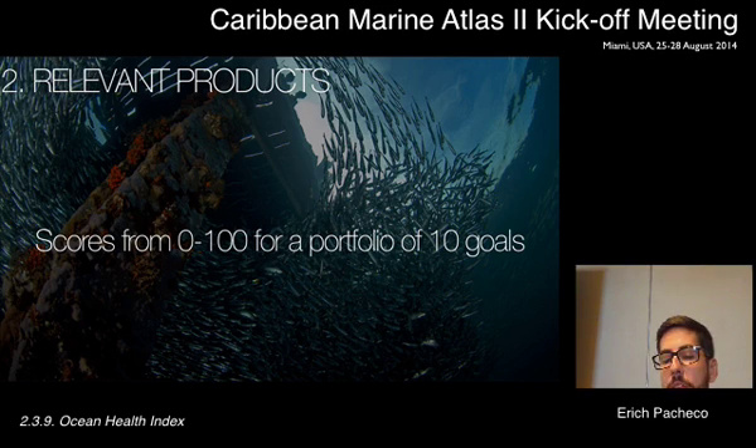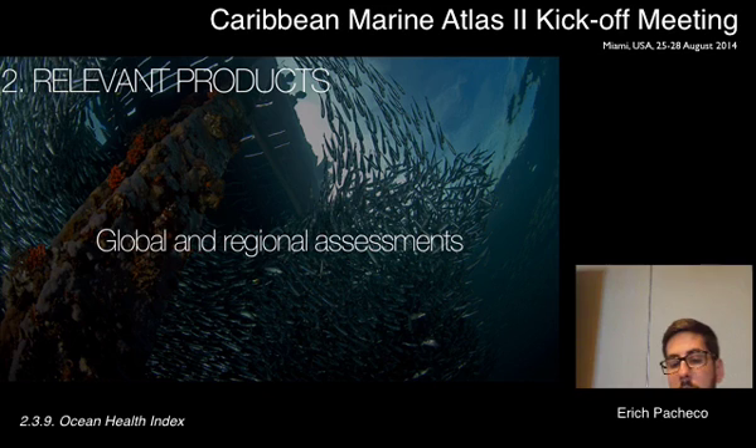We have a portfolio of 10 goals and provide scores from 0 to 100. A score of 100 means the reference point or target has been met. Targets are set at whatever scale the assessment is done — most scales are where decision-making happens, so it could be countries, states, municipalities, or global assessments, which are what our scientific team produces.